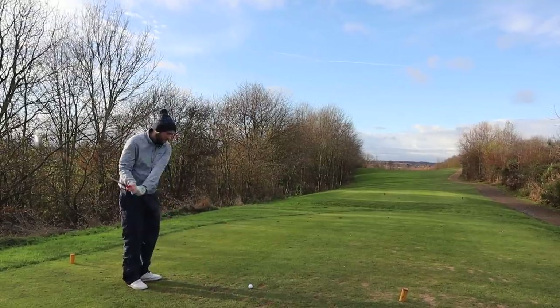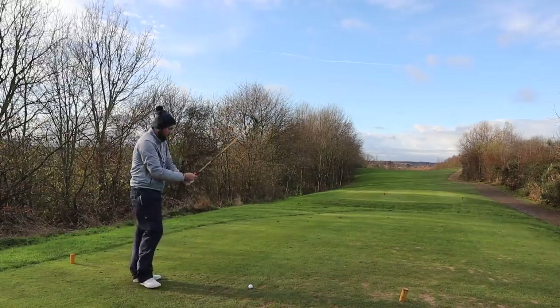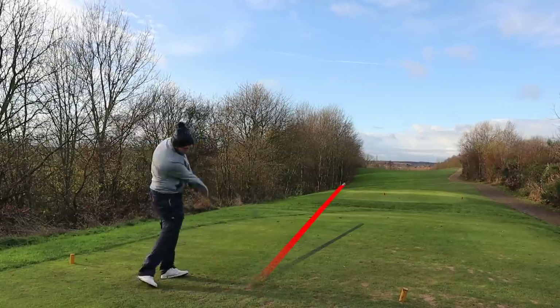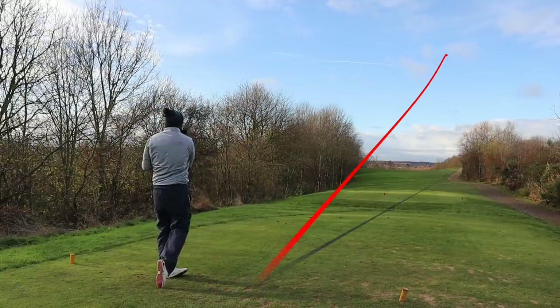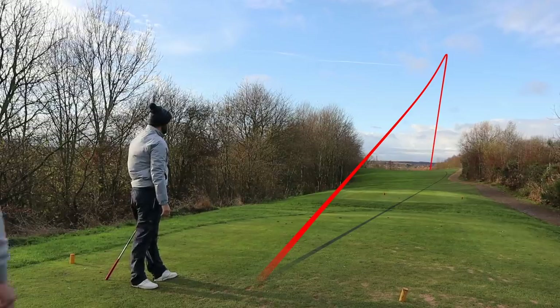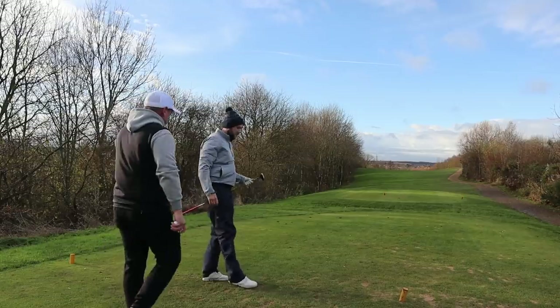No tee peg — just clip it off the top. Nice. Fairway finder. Not too high in that wind either — it stayed quite down. A little divot.